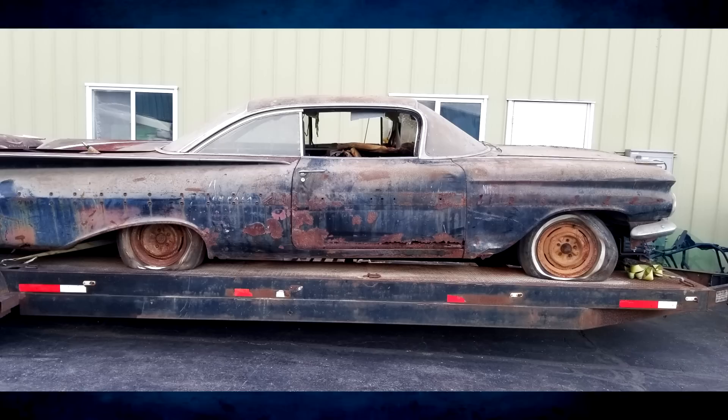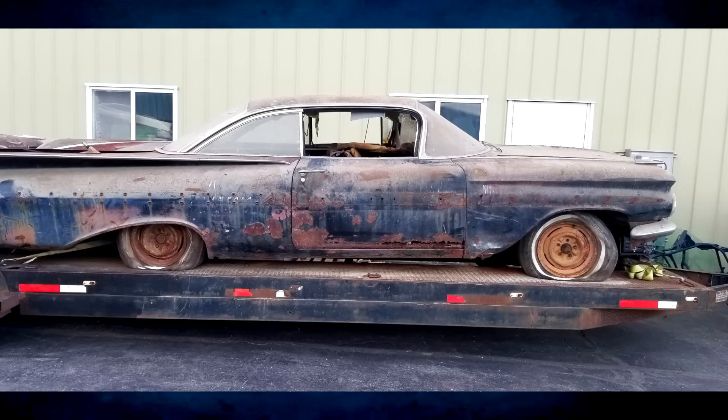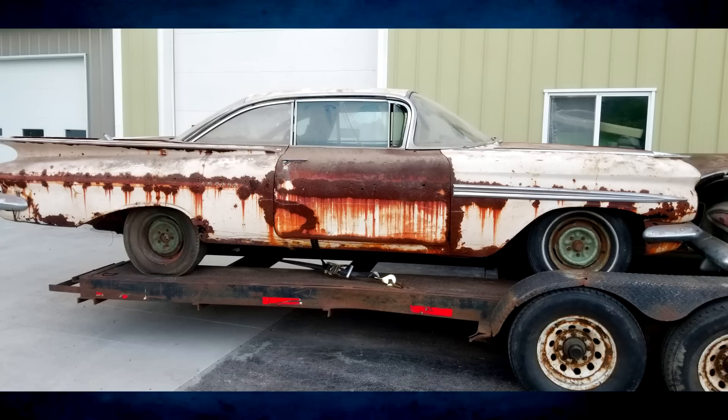The next thing he told me was kind of a bombshell because I'm nine hours from this guy and really only have one trailer and one truck. He basically told me that you have to take all the cars or none of the cars — it's an all or nothing deal. If I wanted the convertible, I had to take all five cars.